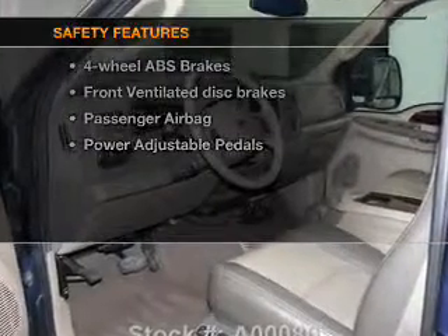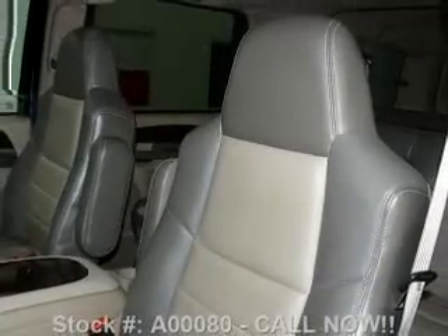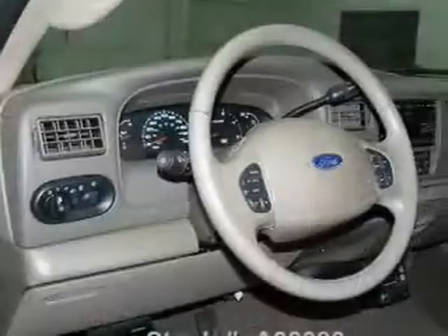And for your peace of mind, the following safety equipment is included: front ventilated disc brakes, passenger airbag. Our website offers more information on all of our vehicles.